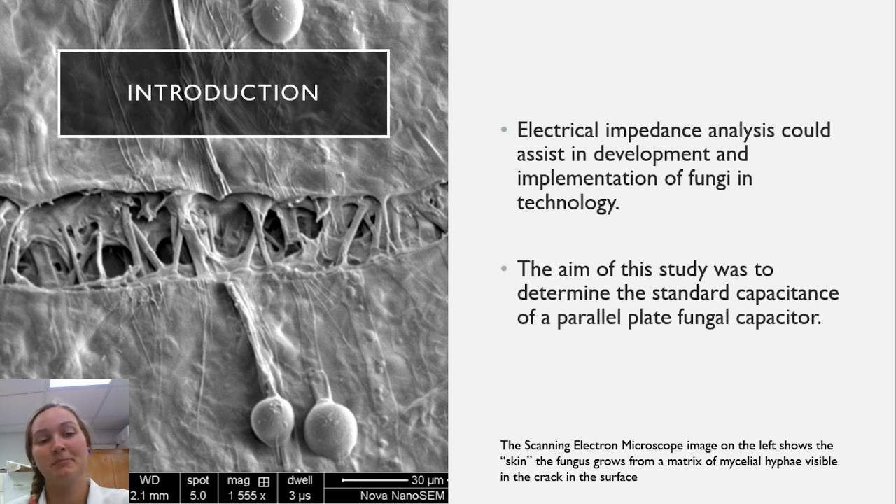The aim of this particular study was to determine the standard capacitance of a fungal capacitor as it initially dried and was reanimated by way of water reabsorption in a humidity chamber. This scanning electron microscope image on the left shows the skinning of the fungus. It grows from a matrix of hyphae that make up the mycelia as a whole, and you can actually see these individual hyphae in the crack on that surface.